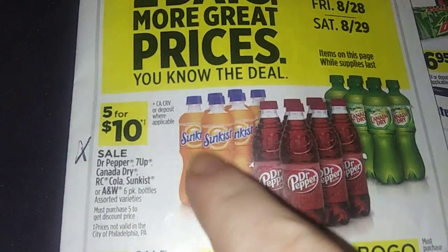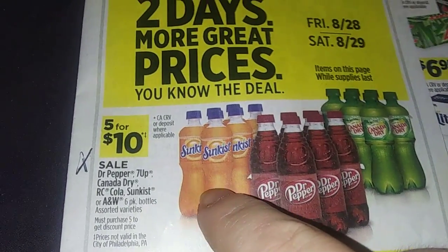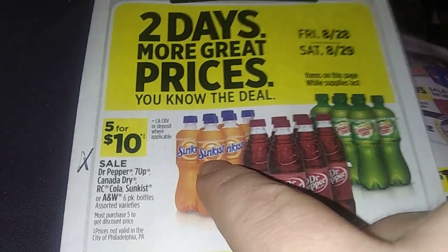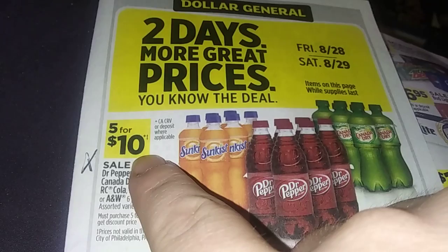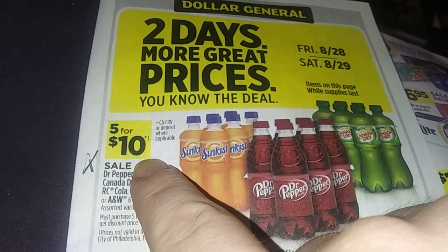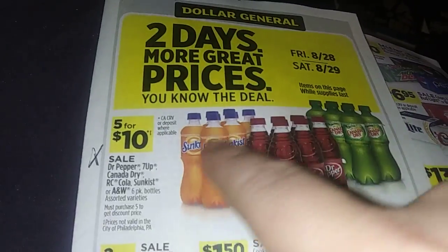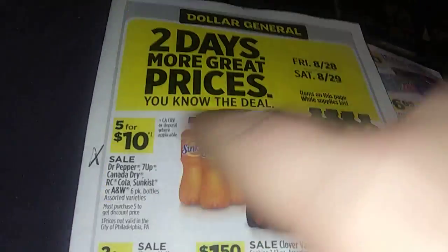And think about this: one of these bottles, I'm thinking they're like 16 ounces each. Usually these will be more than a dollar at a convenience store. So you're getting 30 for ten — five six-packs, so five times six is 30. You're getting 30 of those for ten dollars. It's a great deal.